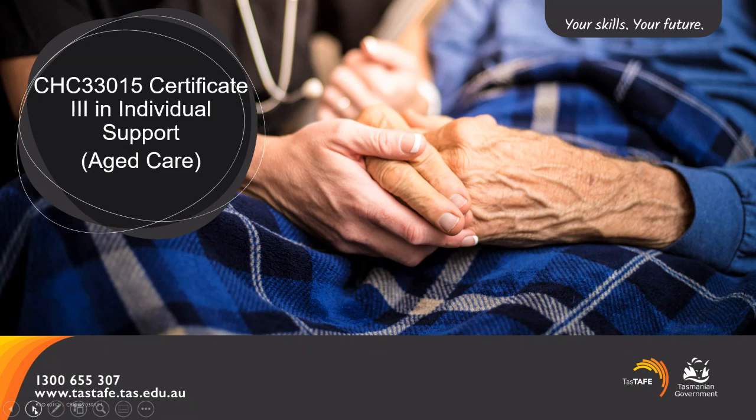Welcome to the information session for Certificate 3 in Individual Support, focusing on aged care. Our first slide for today is not working as we would wish, and we want to let you know that there is a Q&A panel of people waiting to answer your questions. If you could just type your questions in at the bottom, these will be addressed at the end.